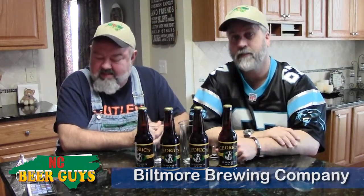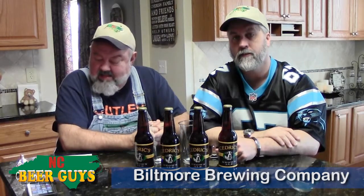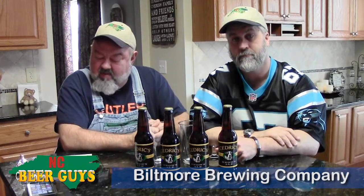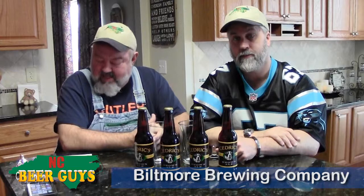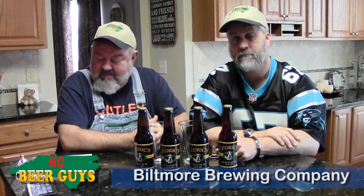So we happen to have some brown, and we're going to drink this. Biltmore is famous for its award-winning wines, and their beer is named after Cedric the St. Bernard. Cedric's beer is brewed by Biltmore Brewing Company — the estate owns the recipe and the brewing ingredients — but they use an arrangement called contract brewing. They actually brew the beer at Highland Brewing Company in Asheville.